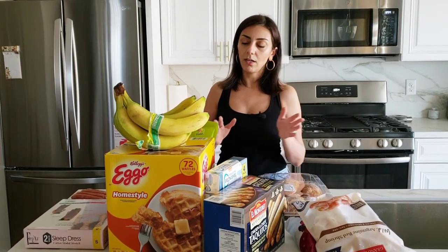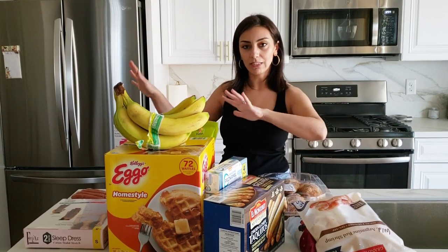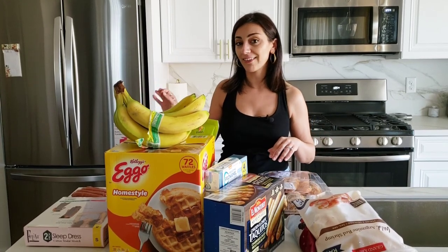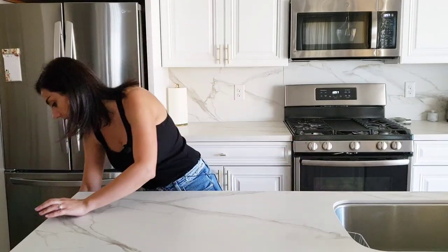Yesterday we went to World Market — I love that store. Me and my sister went there and I want to show you what we got. I'm going to put all the frozen things in the freezer first and then share what we got from World Market.